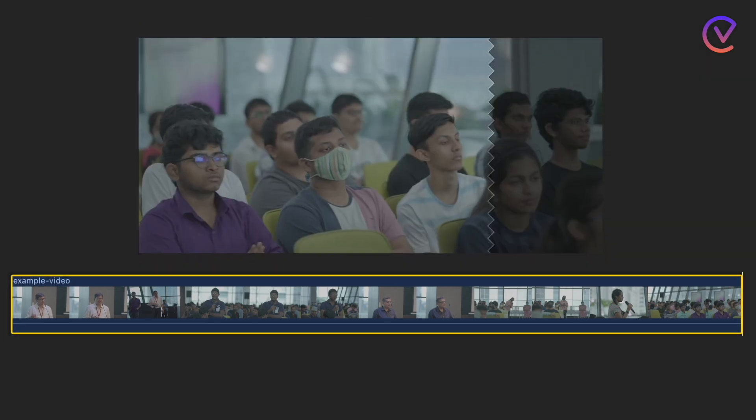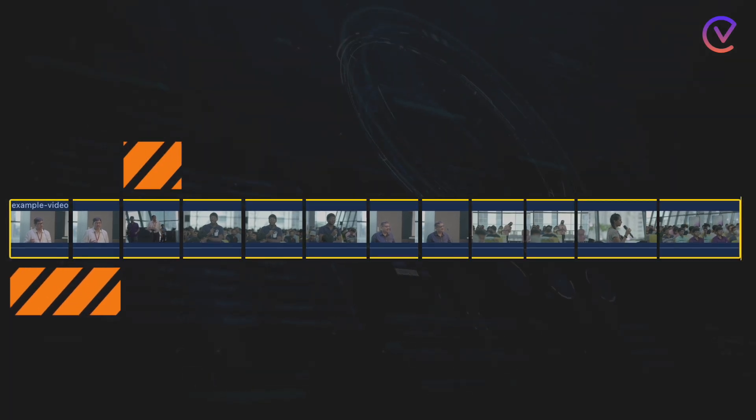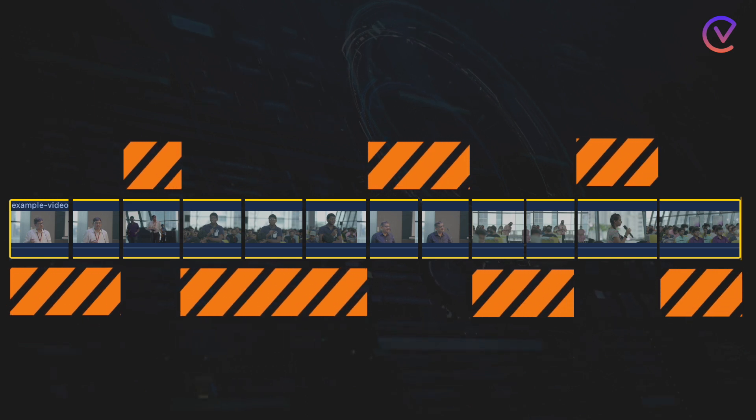Widdle's AI starts by breaking down a long video into scenes. Then, Widdle analyzes each scene and understands the context based on multiple inputs.